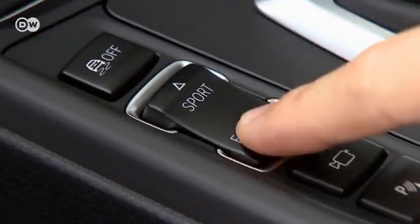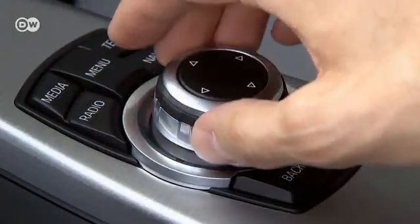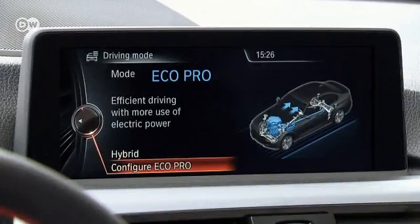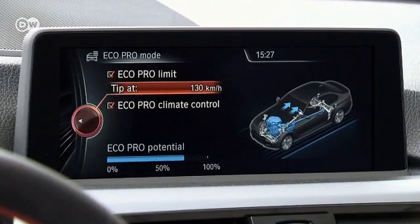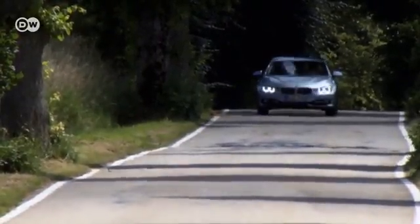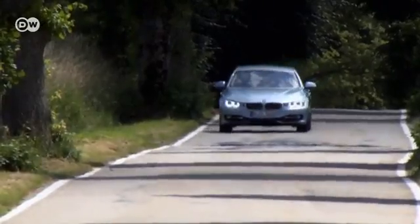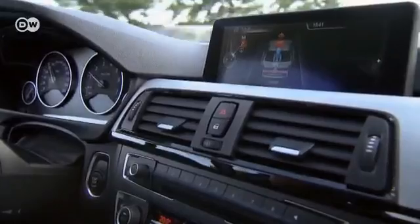Aside from the Sport mode, there's an EcoPro mode that drivers can configure themselves. For instance, they can set the maximum allowed speed lower to save more fuel. In EcoPro or overrun mode, the engine can be set to switch off at speeds up to 160 kilometers per hour, allowing the car to coast and make optimum use of existing momentum.